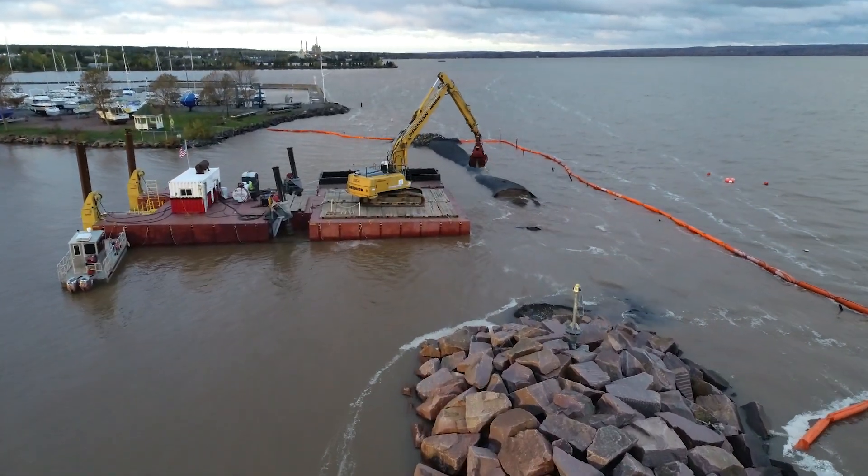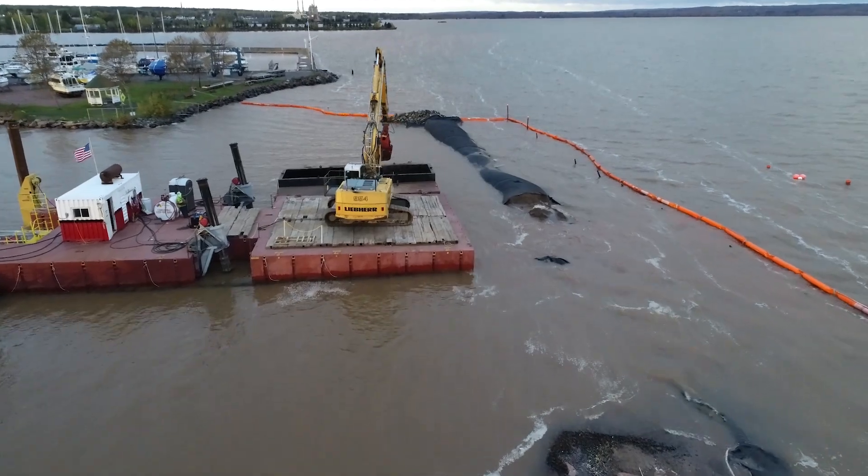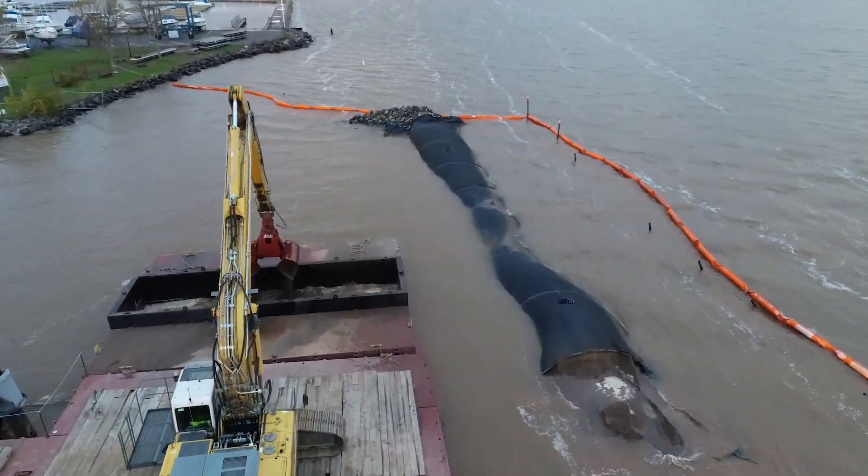The project team overcame challenges such as severe weather, implementation of new dredging technologies, and fine sediment dewatering.